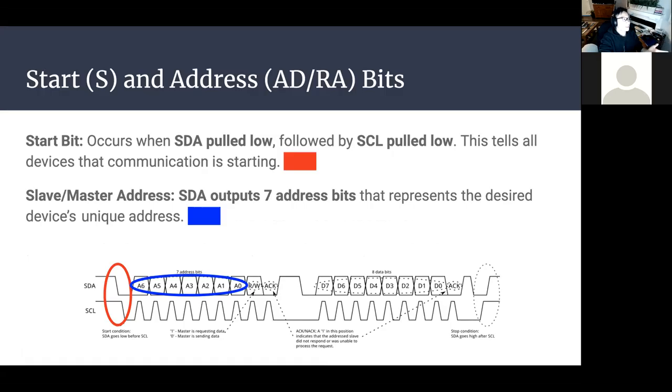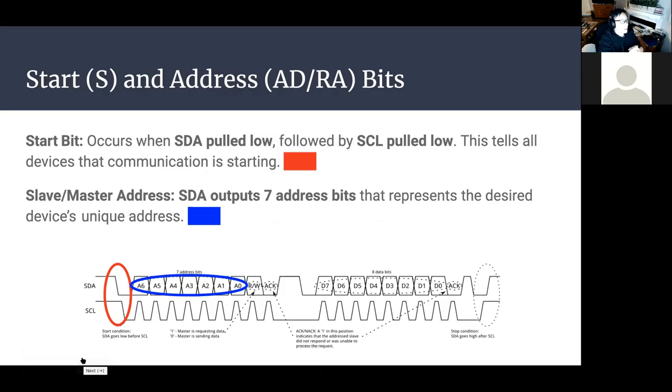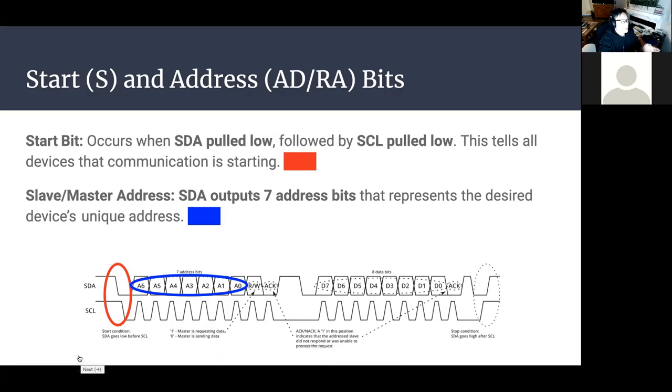I2C is half duplex — it can only transfer information in one direction at once. The start bit occurs when SDA is pulled low while SCL is high, then SCL is pulled low. This tells all devices connected to those two lines that communication is about to begin. Following the start bit, the master outputs a seven-bit address representing the specific device it wants to communicate with.